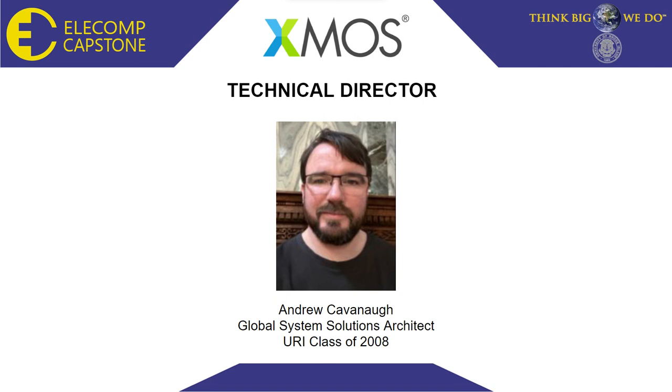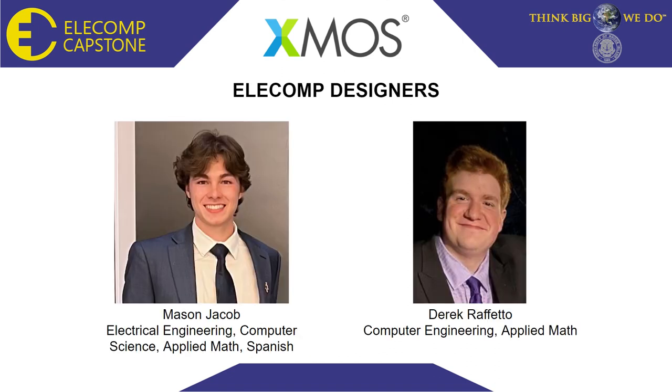Our technical director on the project is Andrew Kavanaugh, a global system solutions architect at XMOS and a URI graduate of 2008. Our project is comprised of two ELEComp designers: myself, Mason Jacob, an electrical engineering student, and my teammate, Derek Raffretto, a computer engineering student.